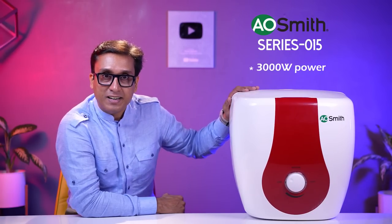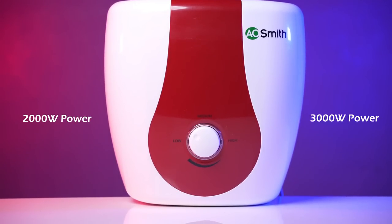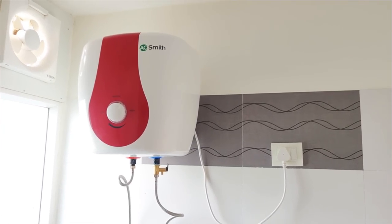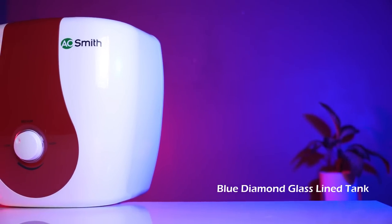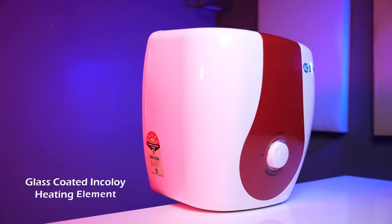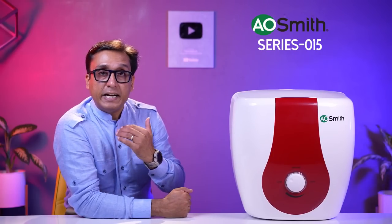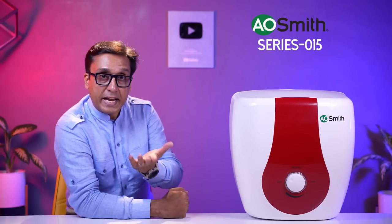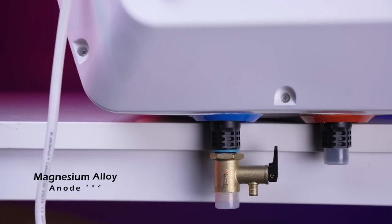Number 1 best geyser in India 2022 is A.O. Smith Series 15 with 3,000 watt and 8 bar pressure. In this geyser you can see both 2,000 watt and 3,000 watt variants — I have added the 3,000 watt. It is a 5-star rated geyser with a blue diamond glass-lined tank, IPX4 rated, and a glass-coated Incoloy heating element. A.O. Smith has used a magnesium alloy anode rod.